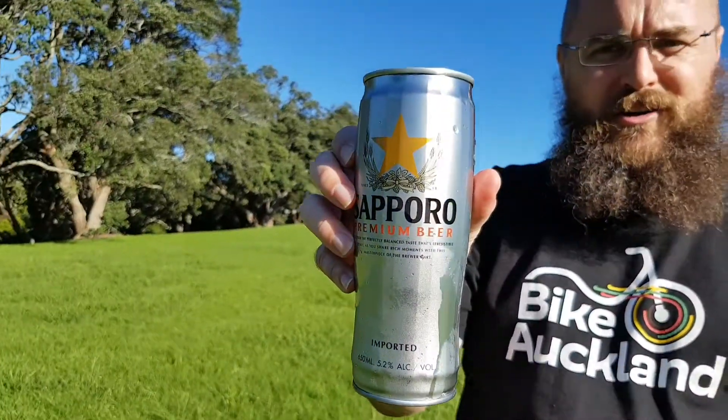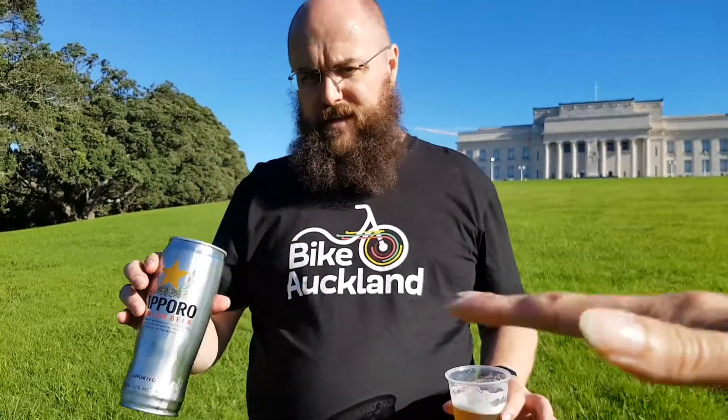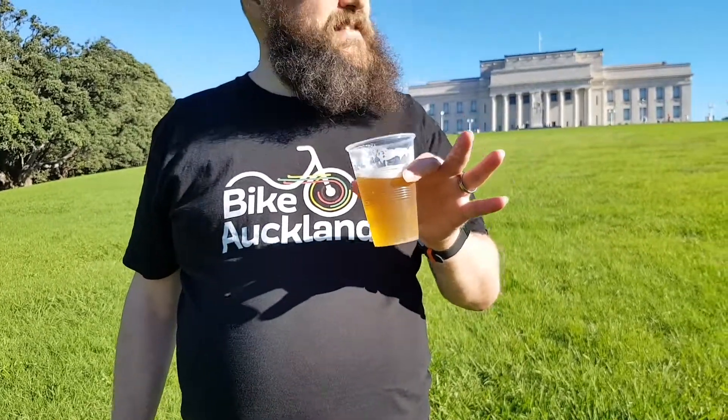Doesn't that look good? Just the lines on the can — you can see how they've manufactured it and it feels substantial. How do you improve this design? It is perfect. The beer, there's nothing to write home about. Like I already said, there's no flavour. But there's nothing bad about it at all. There's not much good about it, except that it is cold and it's beer.